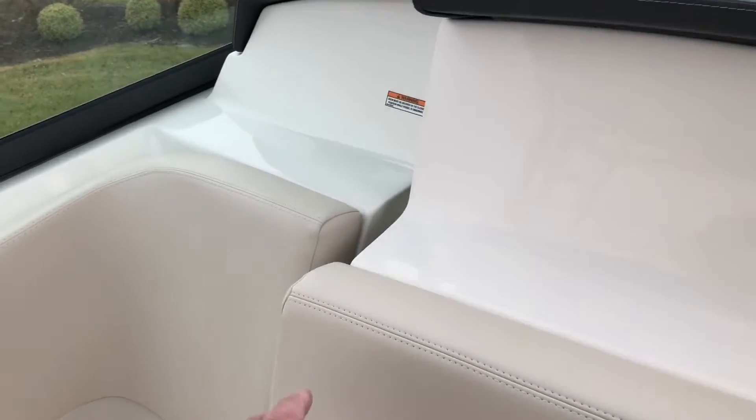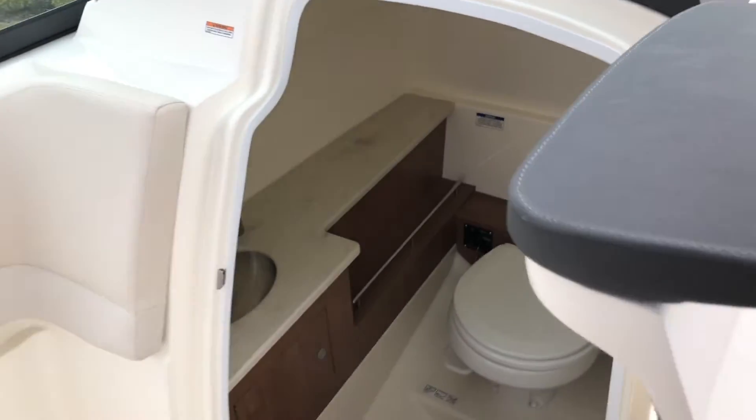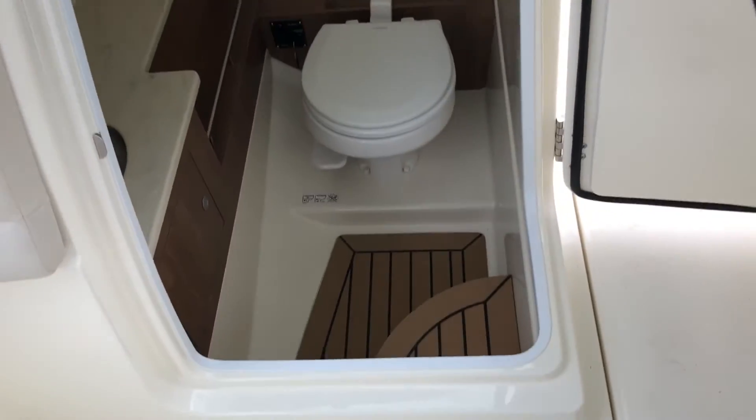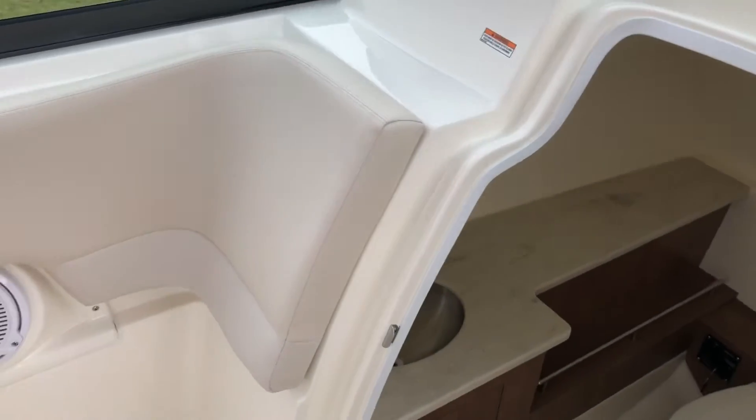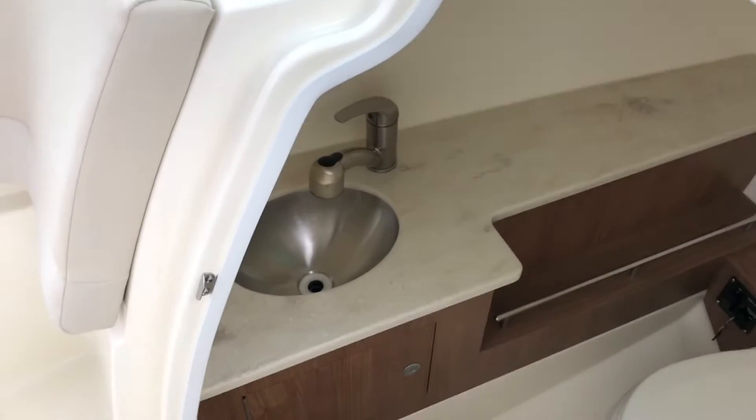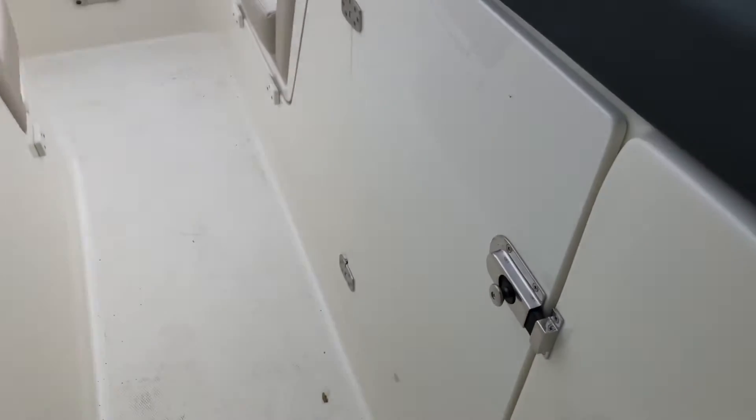The head is a marine head with a teak and holly floor with a pump out. The head does have a sink. As we go forward, there is storage under the helm.